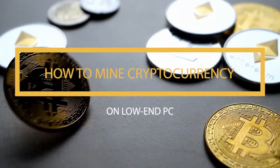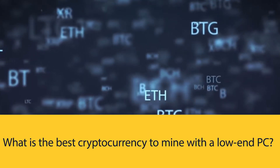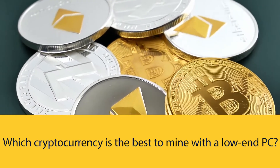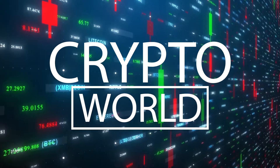How to Mine Cryptocurrency on Low-End PC: What is the best cryptocurrency to mine with a low-end PC? You need to give it a second thought. Hello friends, and welcome back to Crypto World.